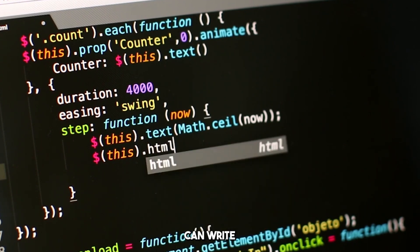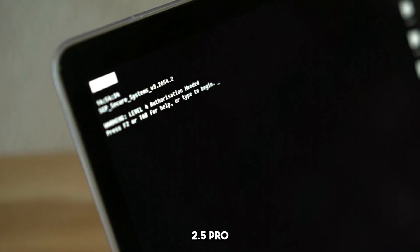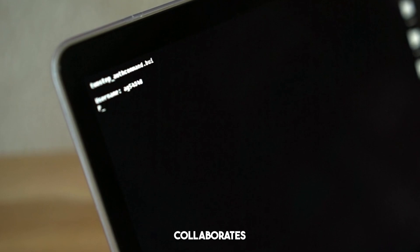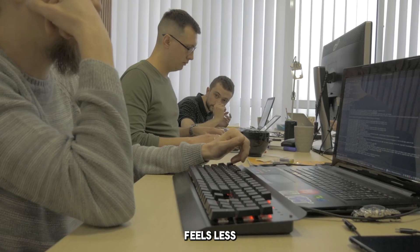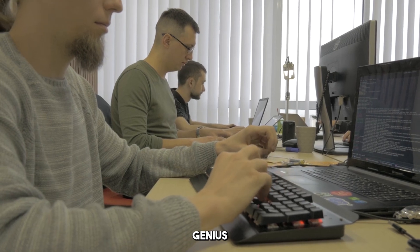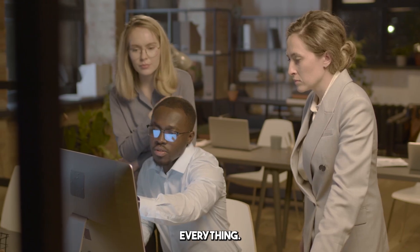Claude 3.7 can write good code. GPT-4 can solve programming challenges. But Gemini 2.5 Pro doesn't just output lines of code — it collaborates, it questions, it critiques, it builds, improves, and explains. The interaction feels less like prompting a model and more like pair programming with a genius junior developer who never gets tired. And that changes everything.